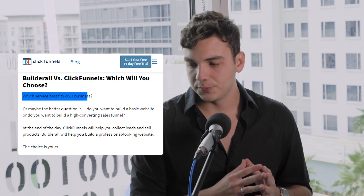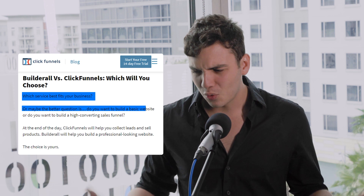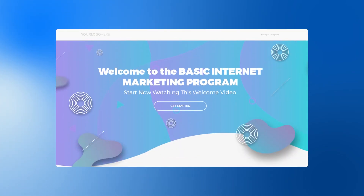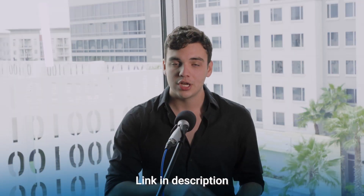And now to finish this video, I would like to read the last part of ClickFunnels' blog post. Quote: 'Builderall versus ClickFunnels — which will you choose? Which service best fits your business? Or maybe the better question is: do you want to build a basic website or do you want to build a high-converting sales funnel? At the end of the day, ClickFunnels will help you collect leads and sell products. Builderall will help you build a professional-looking website. The choice is yours.' Now, with Builderall you are able to create amazing-looking websites, and with the Cheetah Builder you are also able to create incredible high-converting sales funnels. I challenge ClickFunnels or any ClickFunnels user to build a better funnel than the Builderall demo funnel — link is in the description. The rules: you have to use ClickFunnels and ClickFunnels only to build the same exact funnel that I built entirely on Builderall.